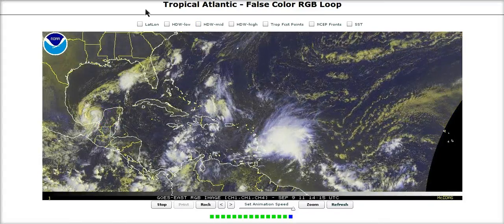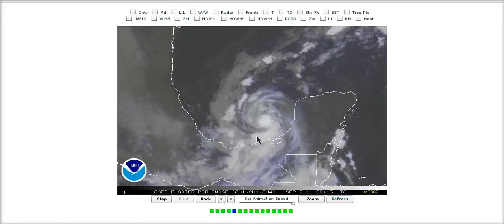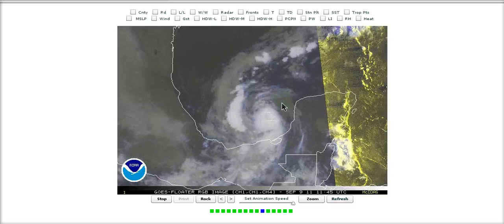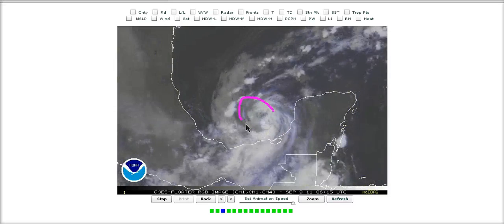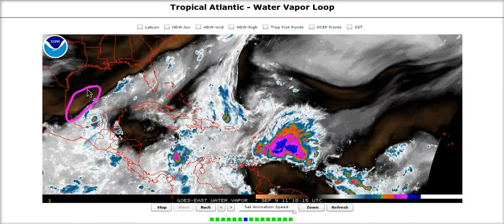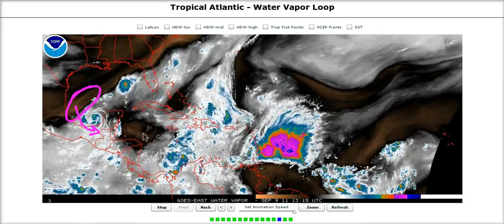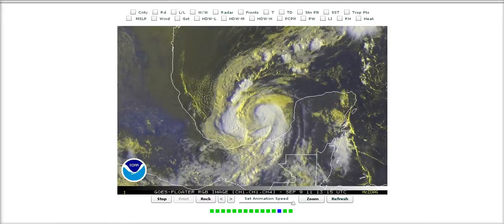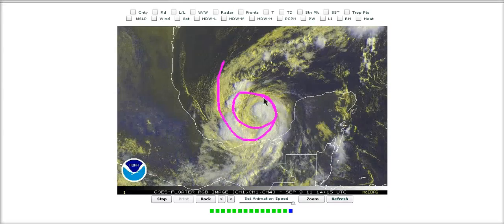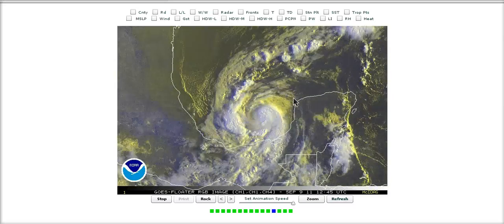We'll start off with Nate. I don't like this storm too much — it's been kind of a pain. This is the system spinning away in the southeastern Bay of Campeche with very little convection and very weak cloud tops. Looking at the large-scale water vapor, there's a lot of dry air still off to the northwest getting entrained directly into the northwestern part of the storm. This is right in the circulation — this is a dry storm, and there is no way that dry air has not been affecting Nate.